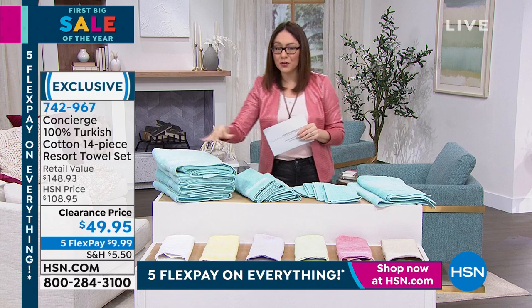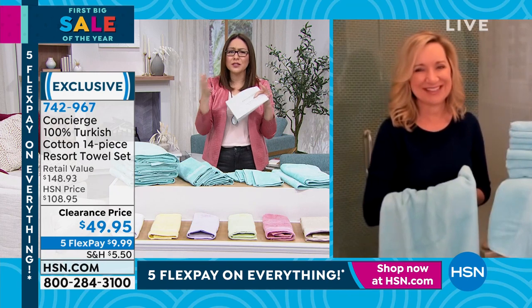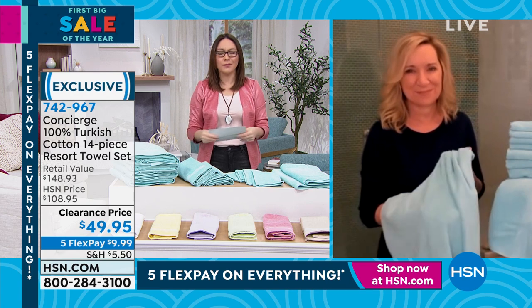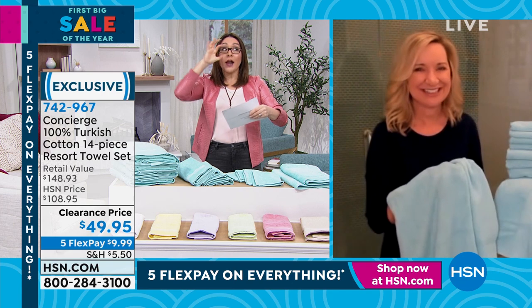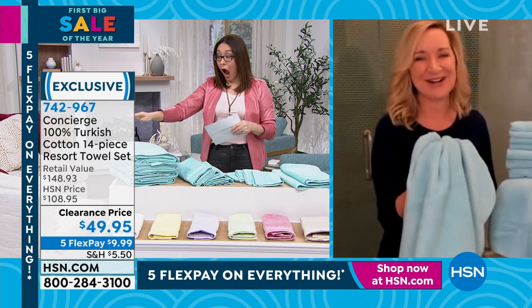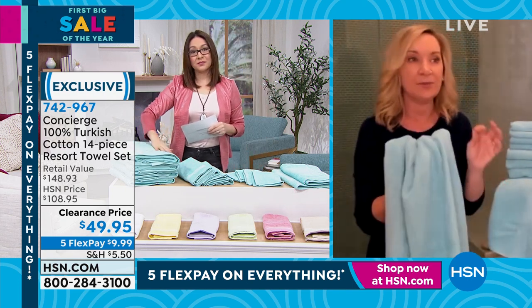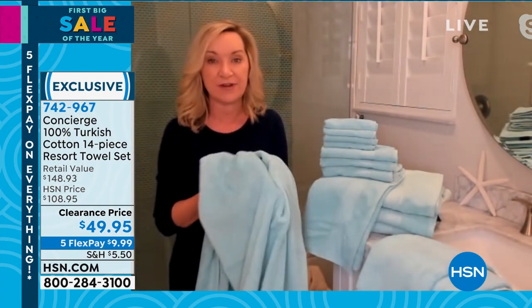I'm bringing in Ellen Bunner to talk all things concierge and Turkish cotton. Turkish cotton is the best in the world when it comes to towels. You hear about Egyptian cotton with sheets, you hear about Turkish cotton with towels because it's that longer staple fiber. They're going to feel softer and smoother against your skin, and the absorbency — they're so absorbent and they dry fast.